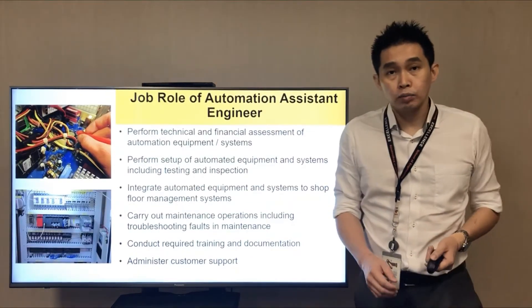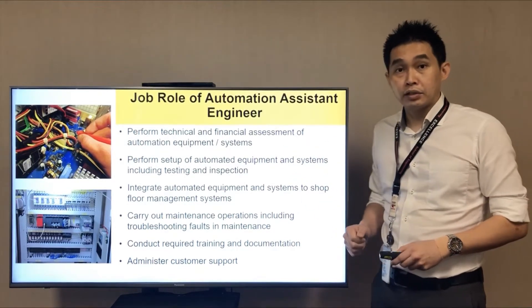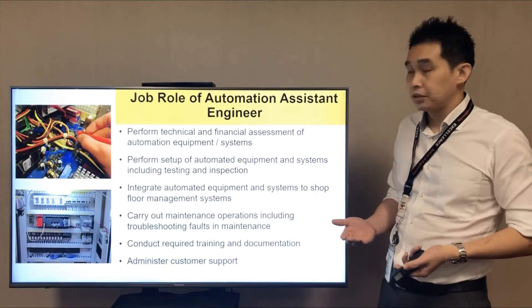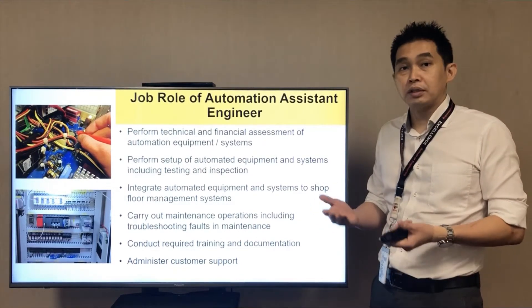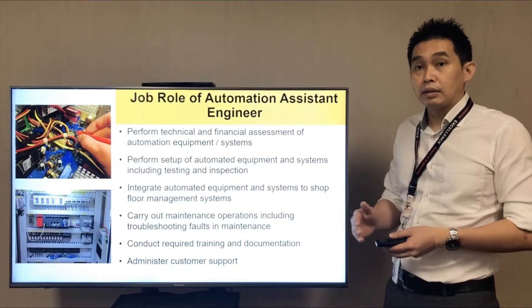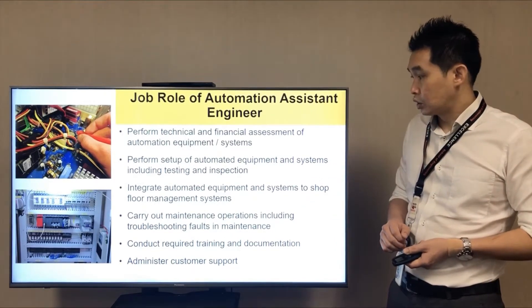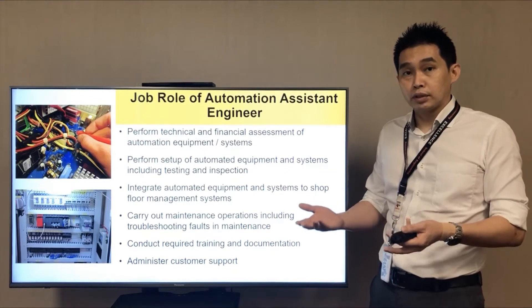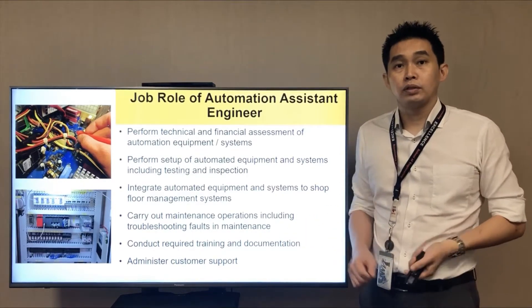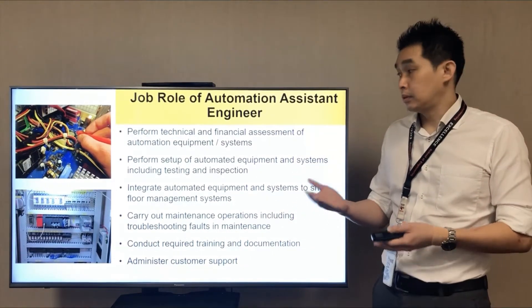A typical job role of an automation engineering assistant engineer would be: first and foremost, performing technical and financial assessment of automation equipment and systems. You have to perform setup of automation equipment and systems, which also includes testing, commissioning, and inspection. You have to integrate automated systems on the shop floor so that everything works hand in hand. You also carry out maintenance and troubleshooting, conduct required training and documentation, and administer customer support as required. This is just a brief guideline — it may differ depending on which company you join.